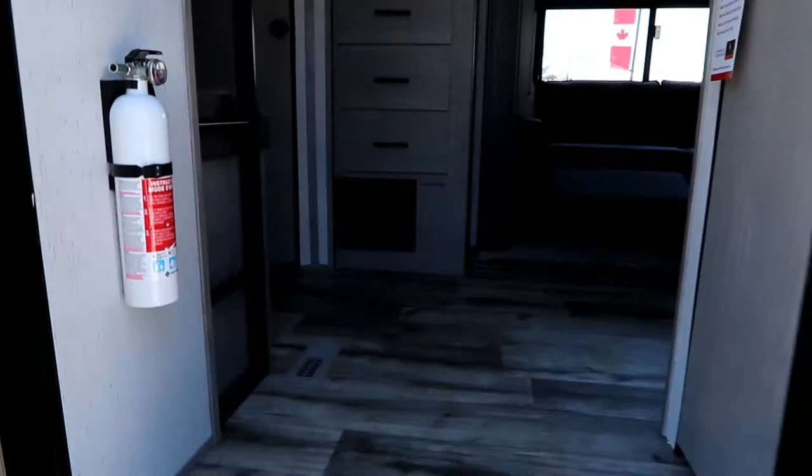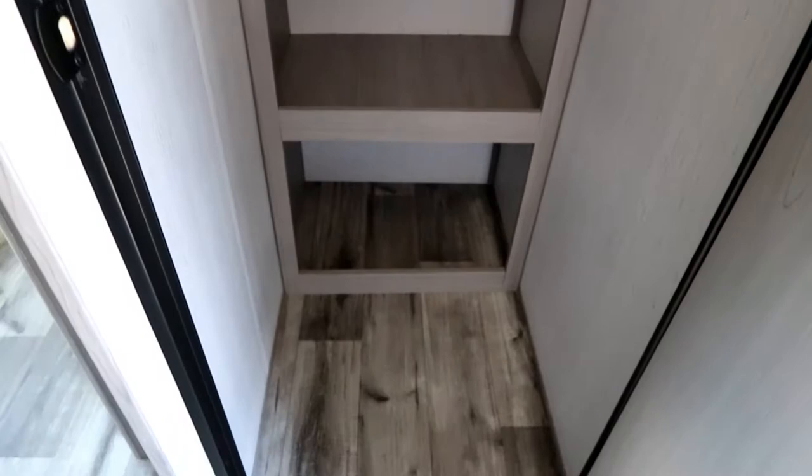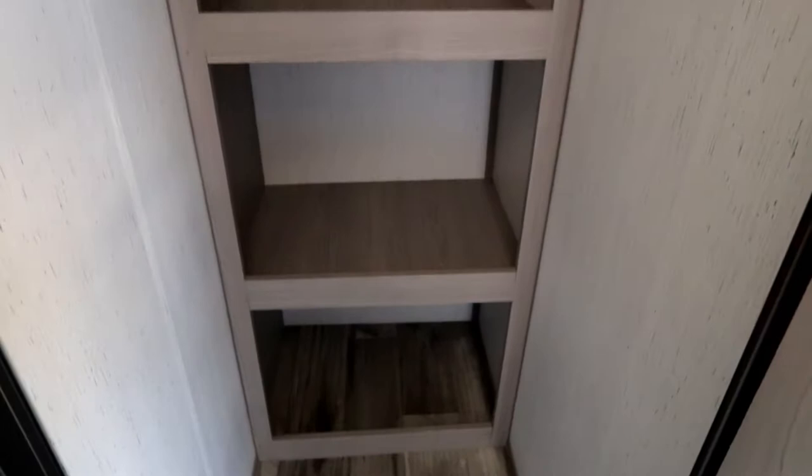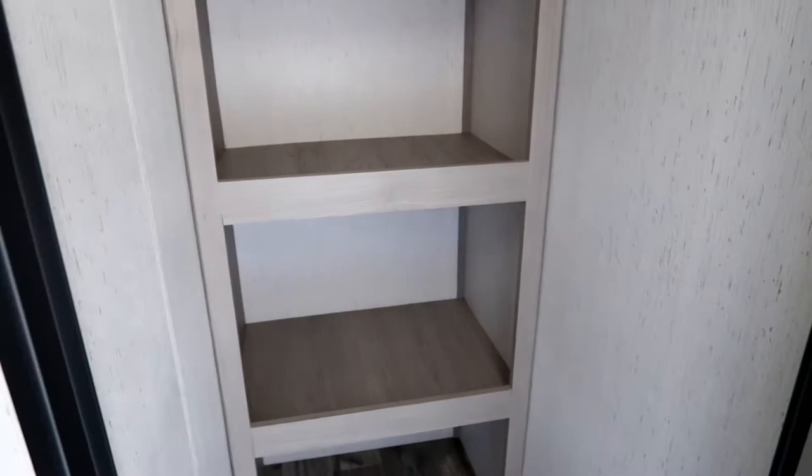Inside, the first thing you'll notice is the closet. They've made this about six inches deeper than what I've traditionally seen. Look at the storage space — it goes all the way up. The shelving is nicely spaced, there are a couple of hangers and a light so you can see your gear. They've also put a deeper lip than what I've seen on other trailers, which really secures your gear.